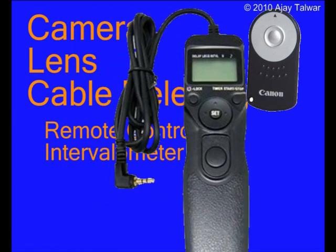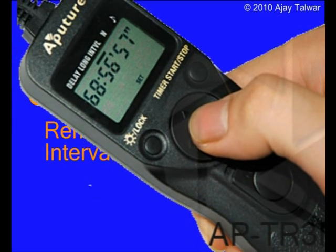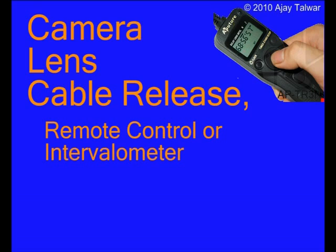An intervalometer, though wired, is a much more useful device than the remote control. In an intervalometer, you can set the exposure time, interval between each exposure, total number of exposures — even unlimited exposures — and the delay before the first exposure is taken. After setting all these parameters, you press the start button and off you go to your second camera setup, or maybe go to sleep. Just make sure the camera battery is charged enough to last all the exposures you have set.